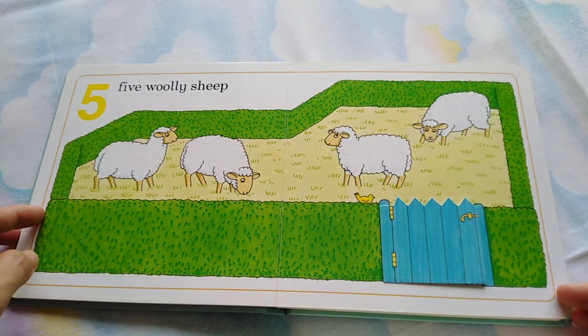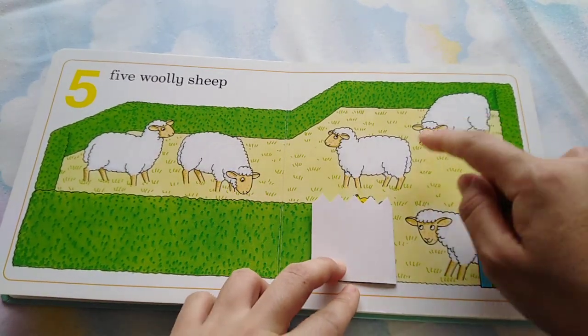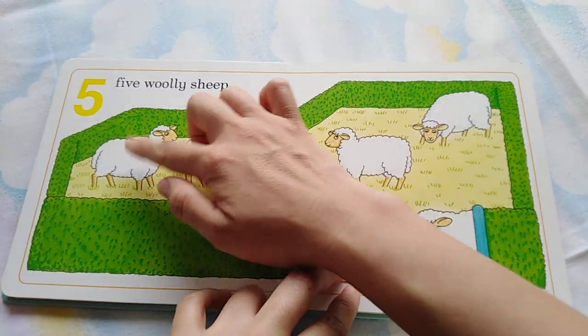Five woolly sheep. One, two, three, four, five.